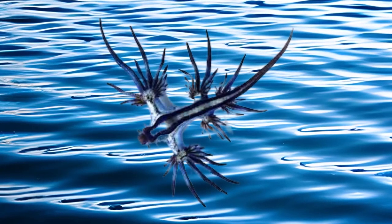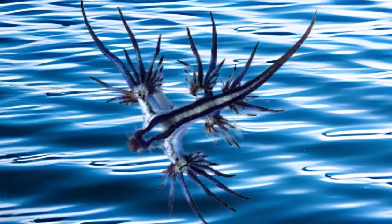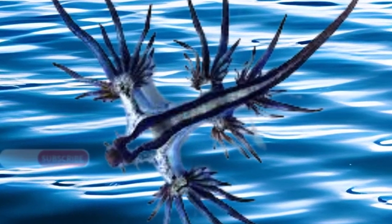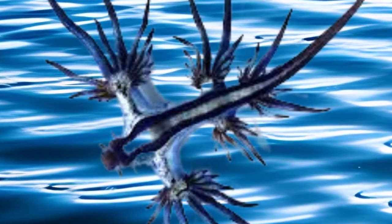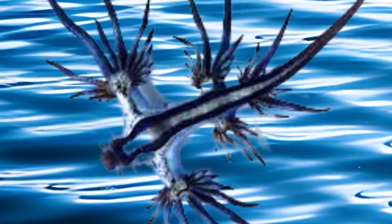So, the next time you gaze out at the endless horizon of the sea, remember — there might just be a Blue Dragon gracefully sailing the skies above the waves. Thank you for joining us in this journey to uncover the secrets of the ocean's aerial dancer, the Blue Dragon Nudibranch.